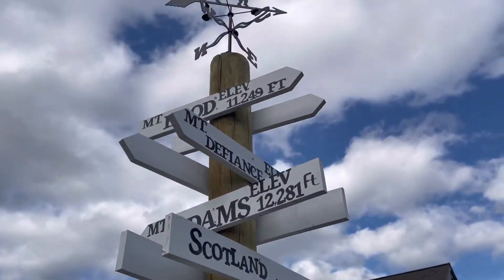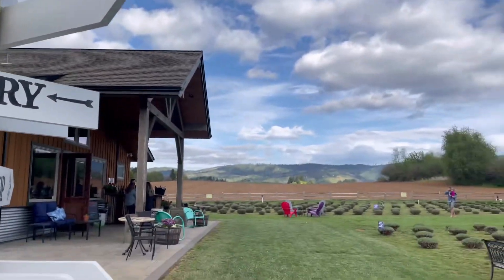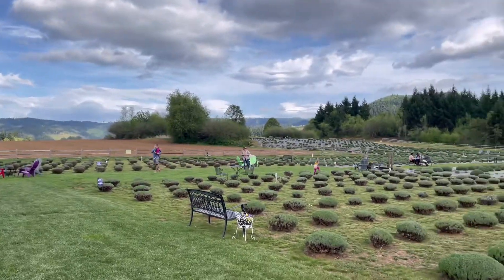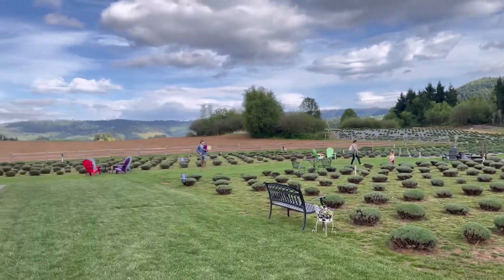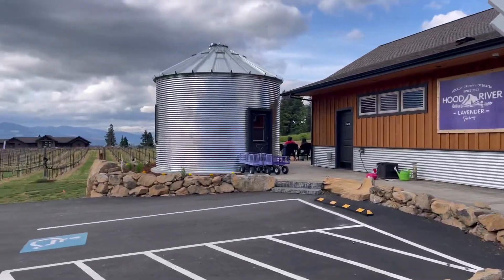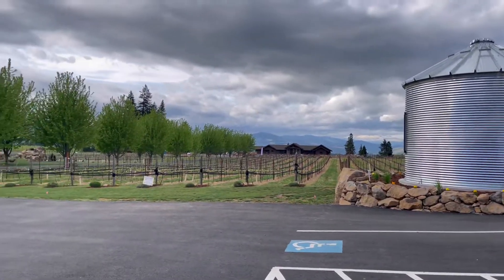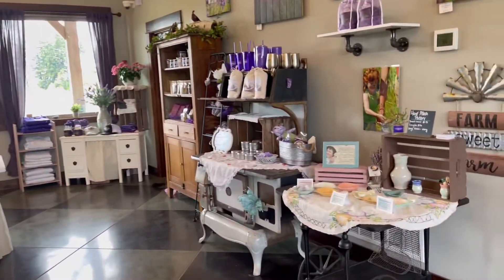When we went, it hadn't fully started blooming yet — it was at the early stages — but we still got to explore the farm, talk to the local farmers, and explore some of the scenic locations there. The lavender farm overlooks Mount Hood, so it's a really nice place to go and explore during the daytime. I highly recommend this on your next trip to Oregon.